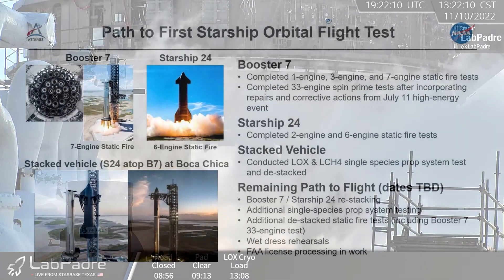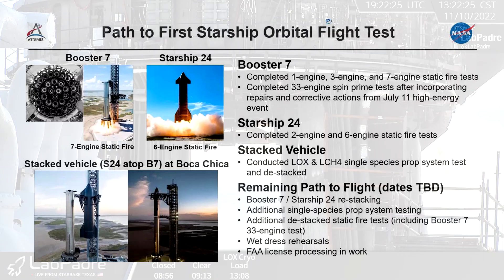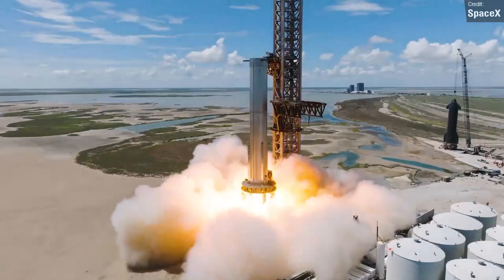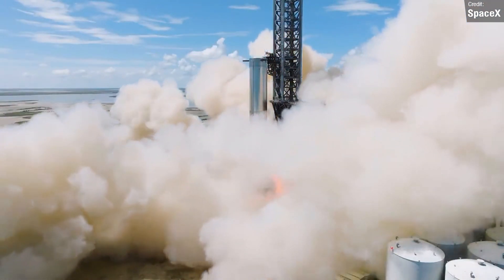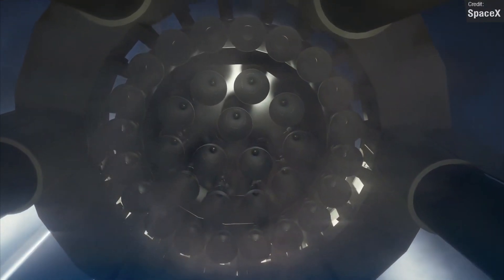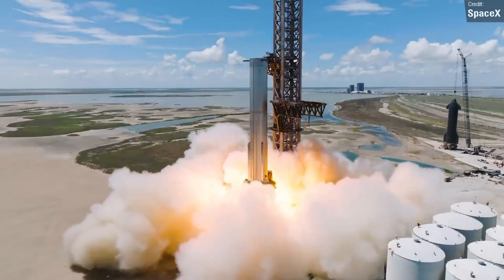According to a recent NASA report, a de-stacked Booster 7 33-engine static fire test is required before the first Starship orbital flight test. The fact that Ship 24 has been de-stacked and preliminary engine tests are underway is a great indication that the 33-engine roar is rapidly approaching. The current record for this booster is a 7-engine static fire, and it's not unlikely that the next series of static fires will see a gradually increasing number of engines until that magical 33 number is hit. If you're enjoying the video so far, don't forget to drop a like.